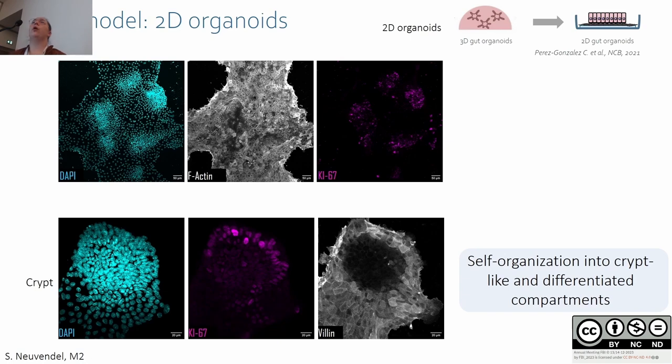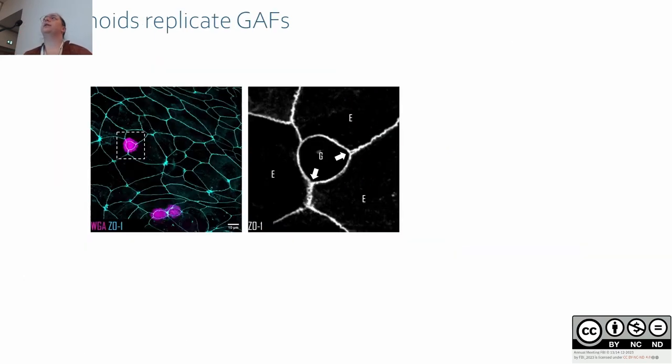To obtain 2D organoids, we break the 3D organoids and spread them on top of coated glass coverslips. The organoids form a monolayer retaining cell heterogeneity and self-organization: densely packed proliferative areas correspond to crypt-like regions, while differentiated areas stained with villin correspond to villi-like compartments. In this organoid model, we looked at goblet cells and tight junctions.